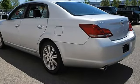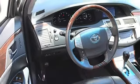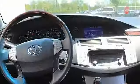Power driver mirror, power passenger mirror, heated exterior driver mirror, heated exterior passenger mirror, integrated turn signal mirrors, mirror memory.